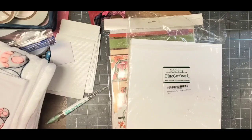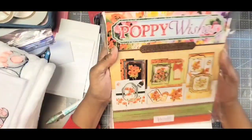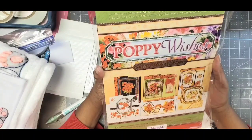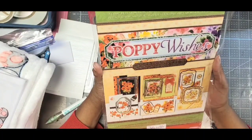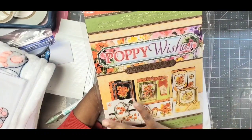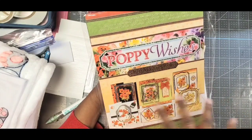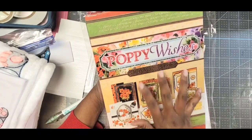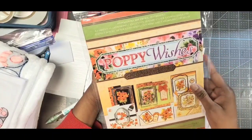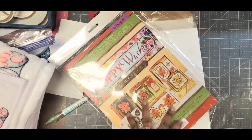This month I'm going to share a project I made using this deluxe craft pad. I don't think it's been quite six months since I bought it — maybe in October — but I was in a period of Hunky Dory obsessiveness. If you've been with me a while you know the period I speak of. This was one of the craft pads I never opened and never used: the Poppy Wishes Deluxe Craft Pad. It is so very pretty.